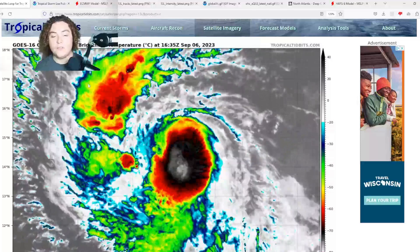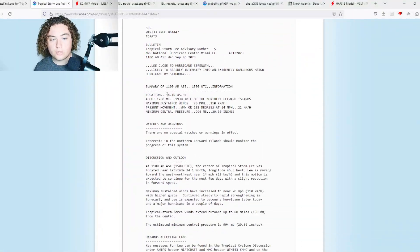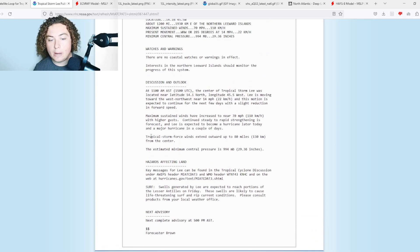This thing is now moving west-northwest. Here's the latest from the NHC: current location 14.1 degrees north, 45.5 degrees west. Maximum sustained winds are 70 miles per hour, moving at west-northwest — 285 degrees — at 14 miles per hour. It has slowed down a bit. Pressure is down to 994 millibars and is expected to continue decreasing rapidly.